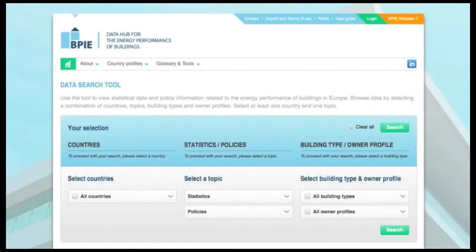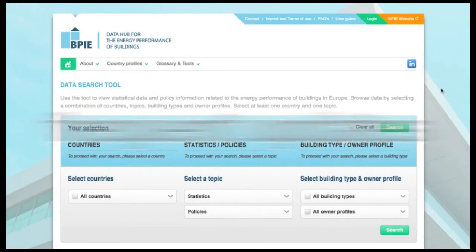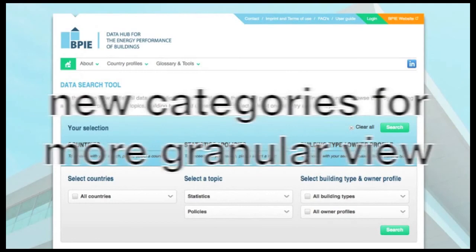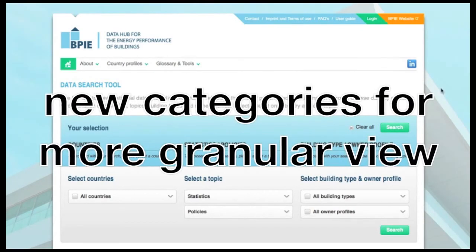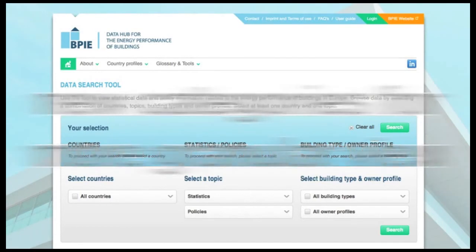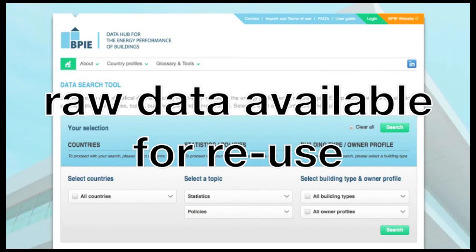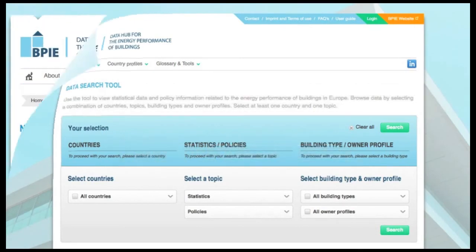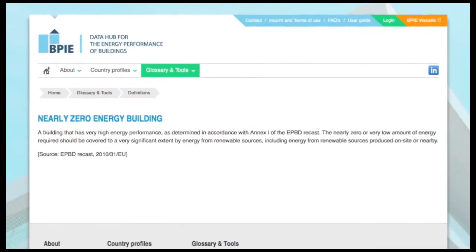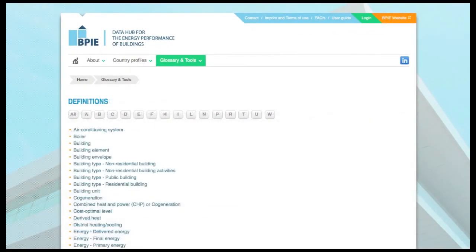The Data Hub is designed to become the most valuable source for building performance-related data. To fill the gaps, we update existing data categories with the help of our partners, and new categories like reference buildings will be provided in the near future for an even more detailed view of the domain. The raw data pool will also be available soon for future research and analysis. Since the terminology of building performance is very diverse, the BPIE Data Hub provides a comprehensive glossary.